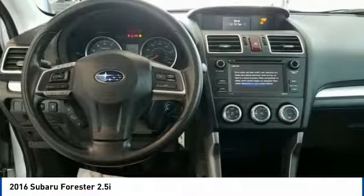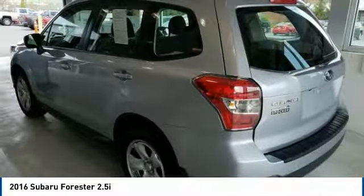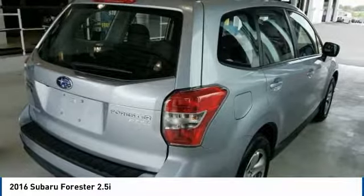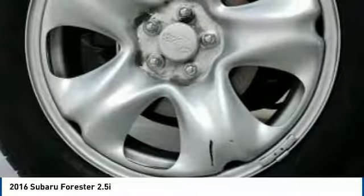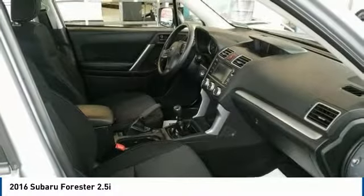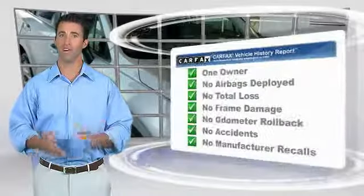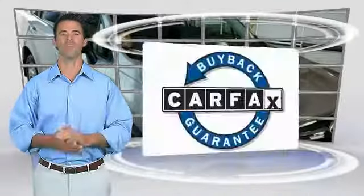Your new ride is just a phone call away. This is a one-owner vehicle with the Carfax Vehicle History Report. Be sure to find a complimentary copy of this report online or contact the dealership. This vehicle qualifies for the Carfax Buyback Guarantee.